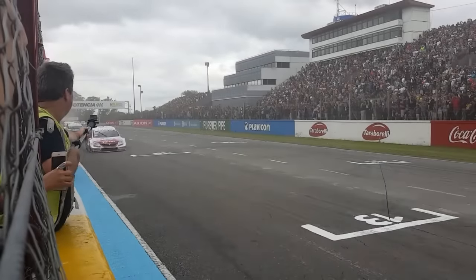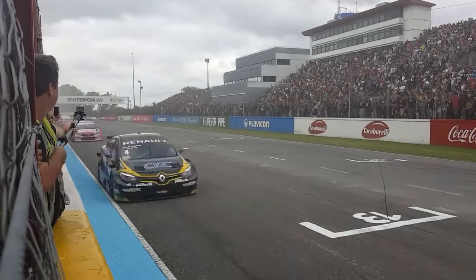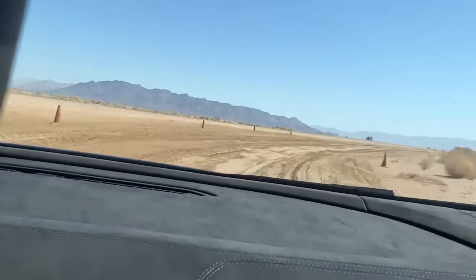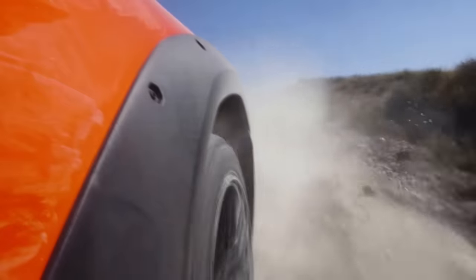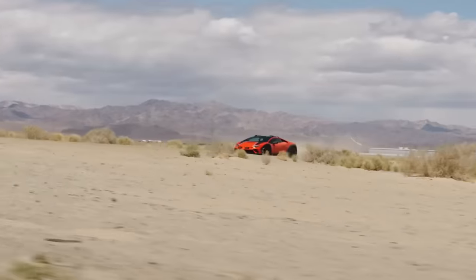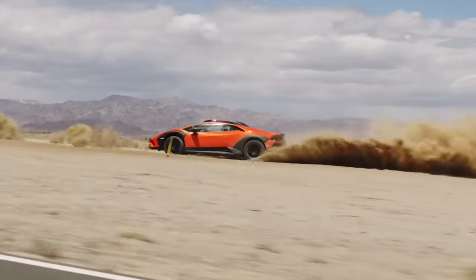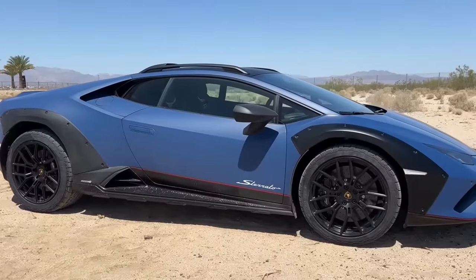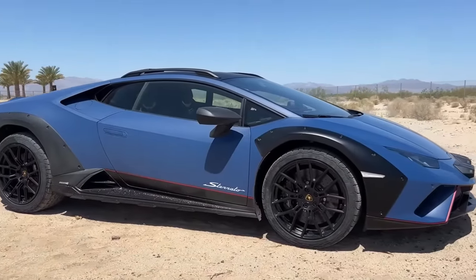Driving a super-fast car on a racetrack can be mind-boggling. Imagine instead of aiming for the next turn, you're heading for a dirt path that goes off the track. First, you're focused on the sound of the tires gripping the road, then suddenly there's no such noise — just a loud V10 engine as you slide sideways on a sandy curve.